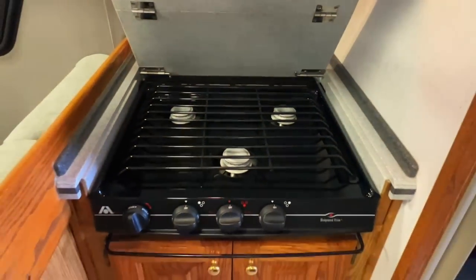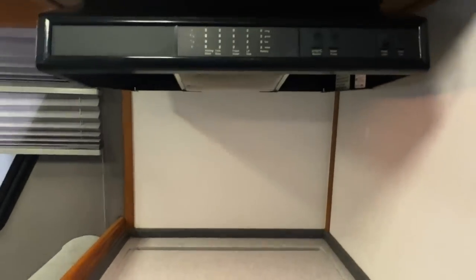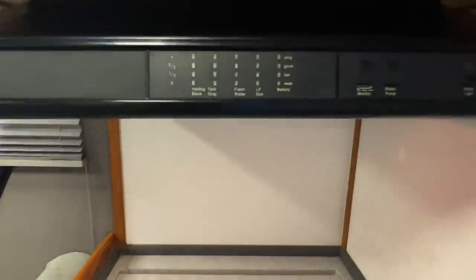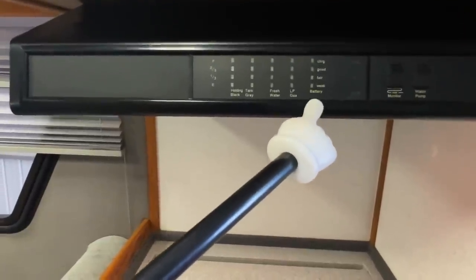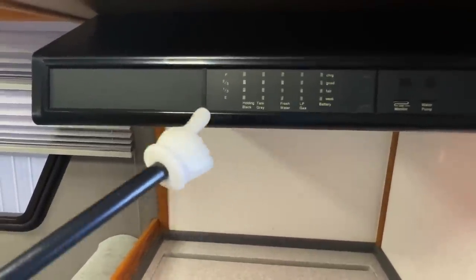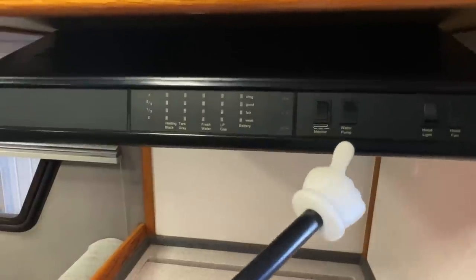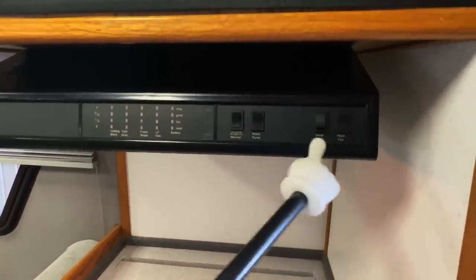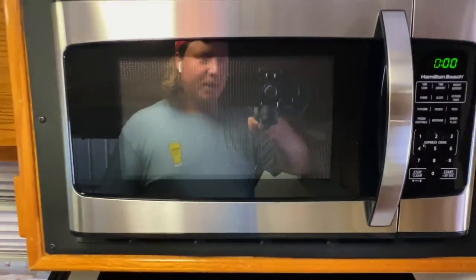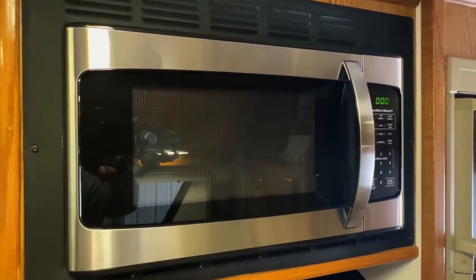Got a three burner propane cooktop with an overhead fan and light. Got our levels panel here for our holding tanks, our propane tank, and our coach battery — the holding tanks are notoriously finicky so don't always trust those. You push this button to check that. Water pump on/off — that pumps the water out of the onboard fresh water tank. Got that hood light and fan switch. We've got our microwave here. This runs on AC power — so your shore power plug-in or your generator.